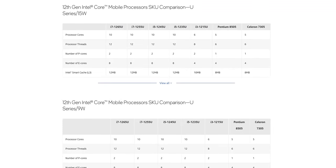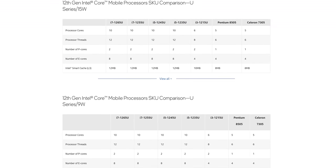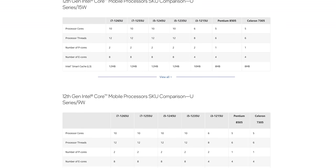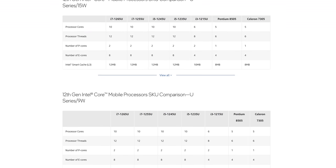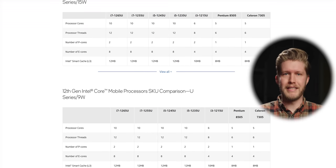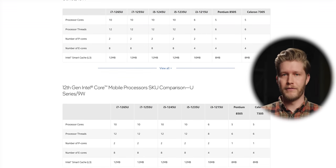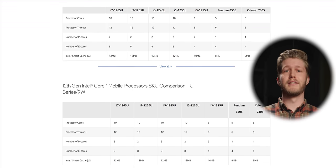This is where AMD and maybe even Apple might be scared. Moving to proper thin-and-lights, we get Intel's U-series processors, most of which have two P cores and eight E cores. These are going to be rather confusing because there are both 15-watt and nine-watt versions, but they share the same names. Why not have the 15-watt version be the i7-1265U and the nine-watt version be the i7-1260U? Intel!